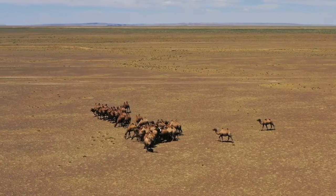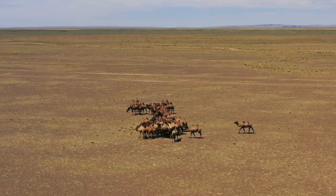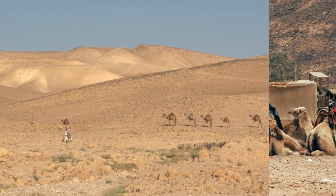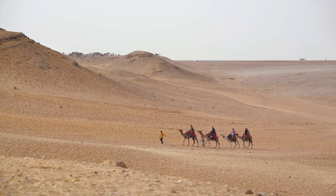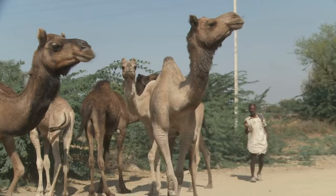Fact 11: Communicating with sounds. Camels communicate with each other through various sounds, including grunts, groans, and moans. They can also hiss and spit as a sign of agitation. Fact 12: Importance in traditions. Camels hold cultural and historical significance in many regions where they are found. They are often associated with traditional ceremonies, festivals, and events.